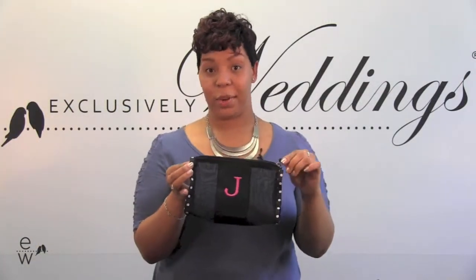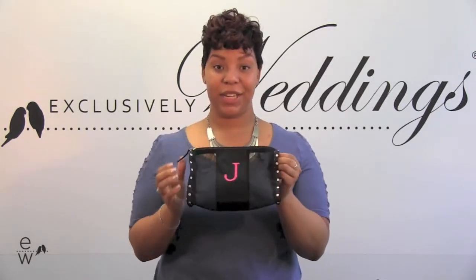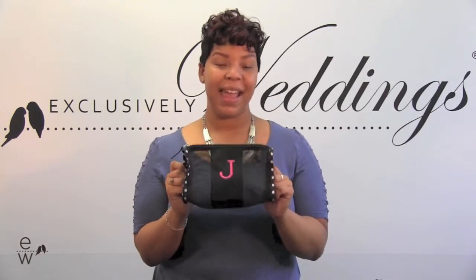There's a zipper closure, so you don't have to worry about any of your essentials falling out. This is something awesome to use in travel for toiletries. Because of the mesh, you can see what's inside and don't have to worry about rummaging around wondering what you're going to pull out. It fits right in your purse and can be used as a cosmetic bag.